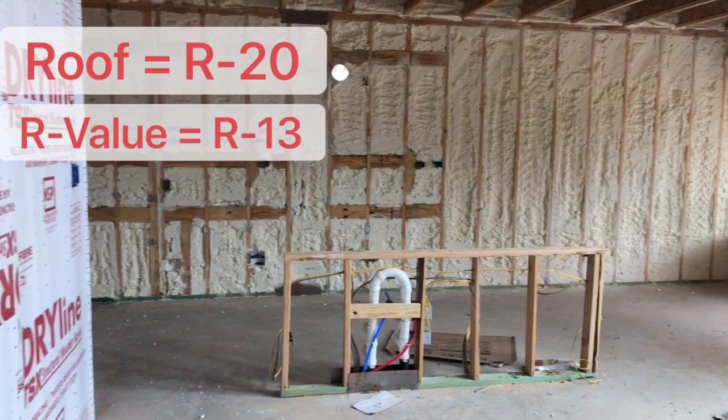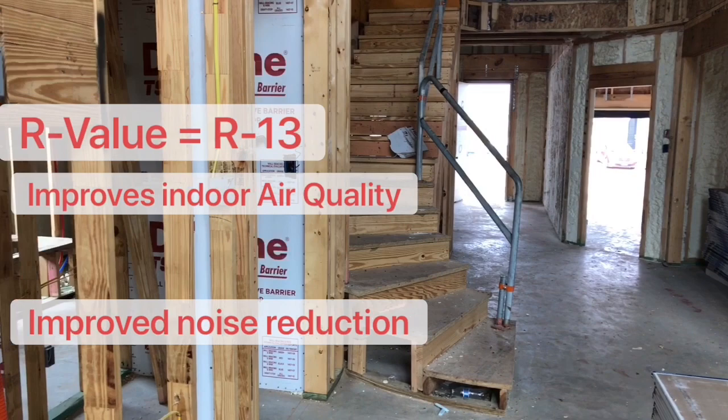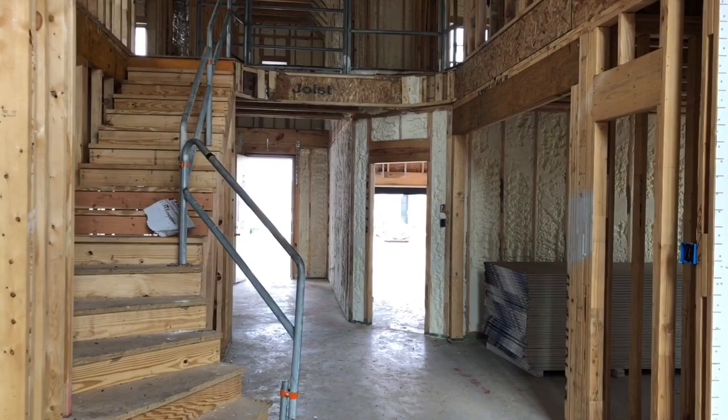Benefits include improved indoor air quality, reduces energy consumption, and improves noise reduction. This will allow our customers to maintain their desired temperature in the summer or in the winters.